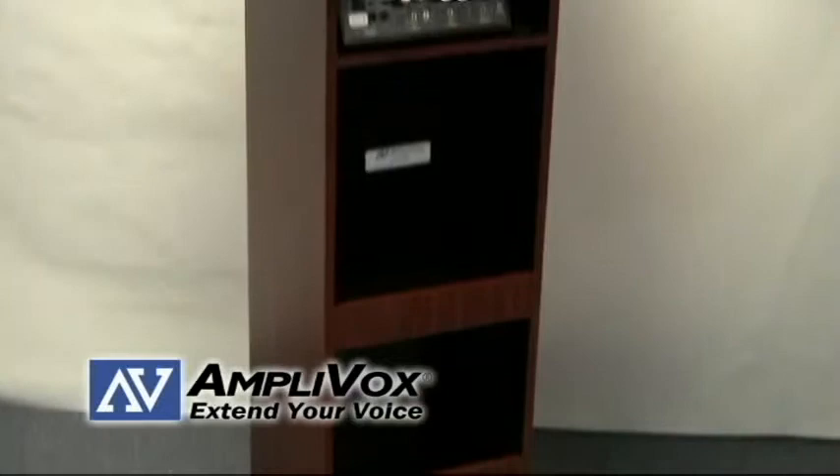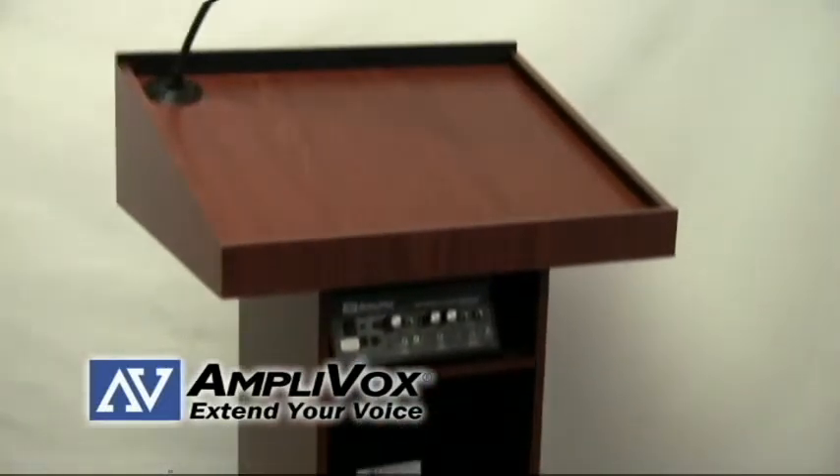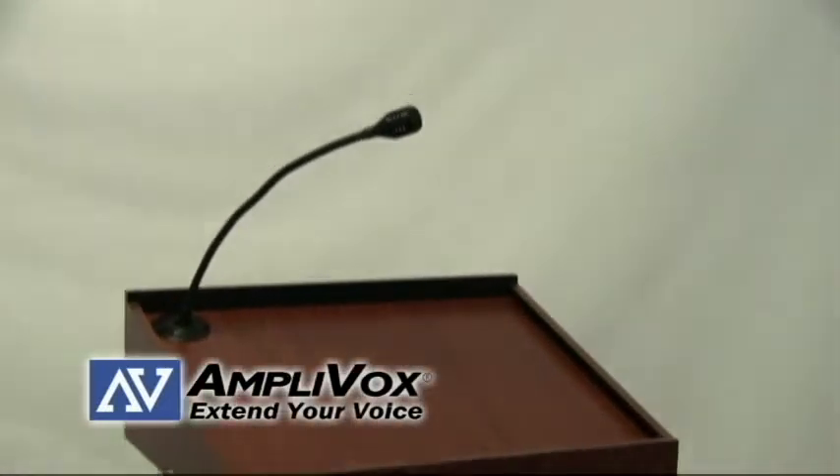The Executive Sound Column lectern has a six year limited warranty that ensures this lectern will live a long life.